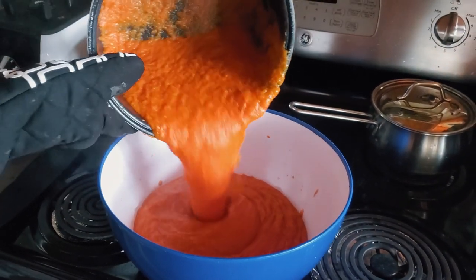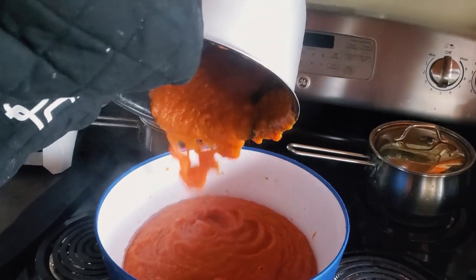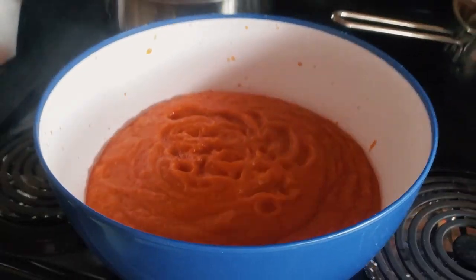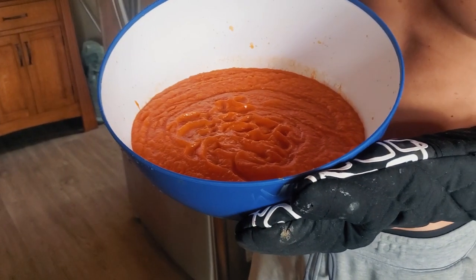Wow, it's a lot of food. It probably weighs like four pounds. There is the fuel for today. I'm going to add a little bit of sea salt to it and that's going to be that.